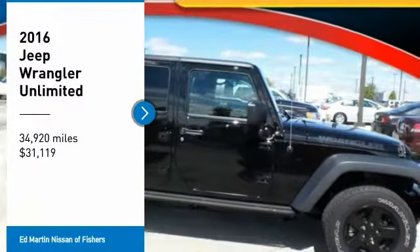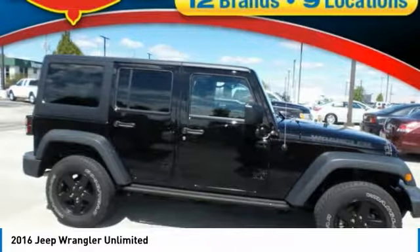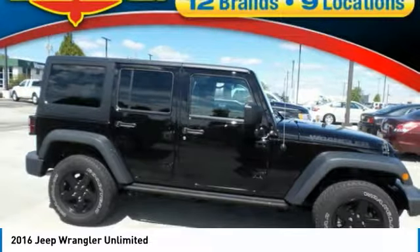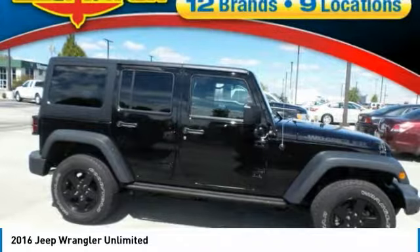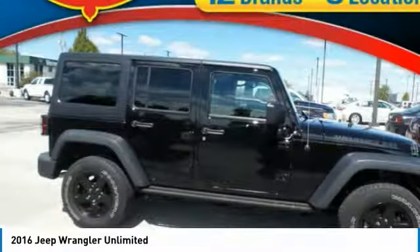Make a great choice today with the 2016 Jeep Wrangler Unlimited. The Jeep Wrangler Unlimited is an on- and off-road capable vehicle that was made for you to enjoy. Stylish, rugged, and comfortable.